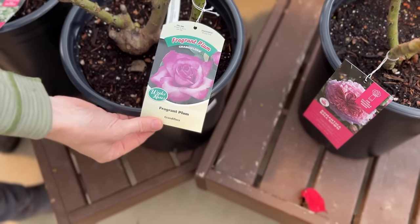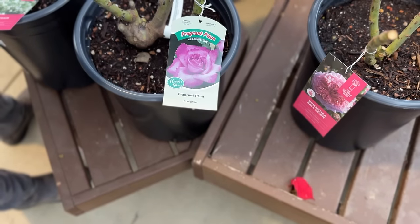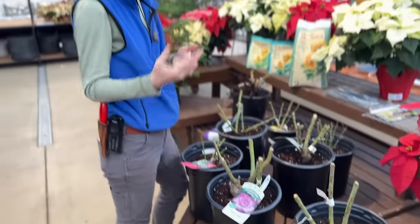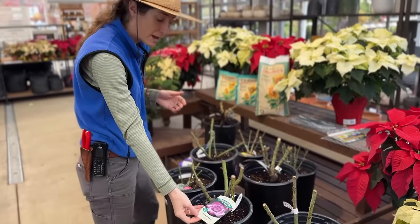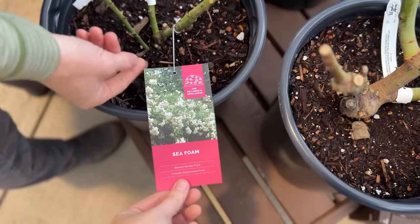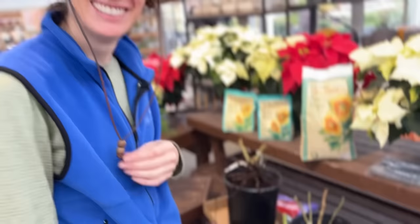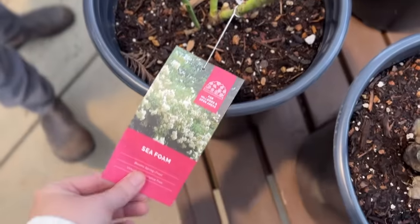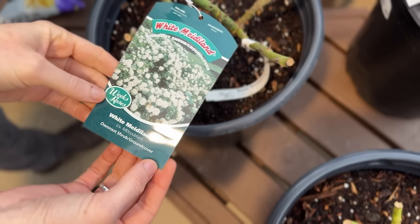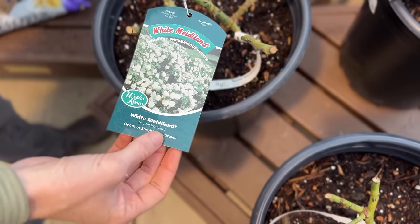Seafoam is a great shrub rose that can actually smother out weeds. White Meidiland is also a shrub rose — really special because it's incredibly disease resistant, even with powdery mildew. If you have an area with high humidity or are on the coast, that might be a good option.